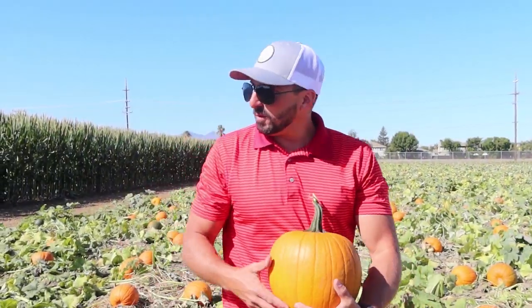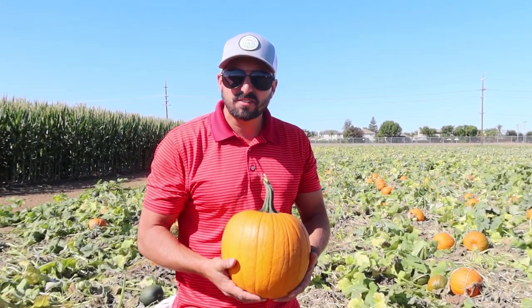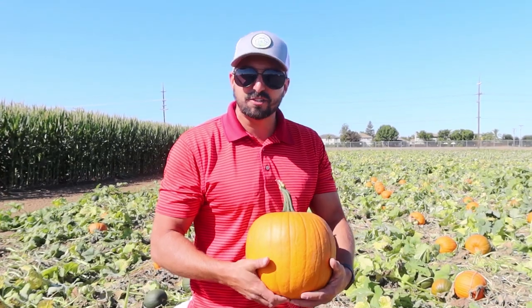The pumpkin patch is right next door, so you can come in, have a lot of fun, get kind of lost in the maze, get through in about 10 minutes, and then head over and pick your pumpkin right off the vine. As you can see, we're right next door to our corn maze and we have our pumpkins.